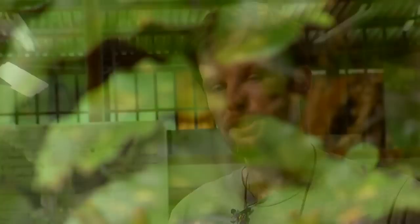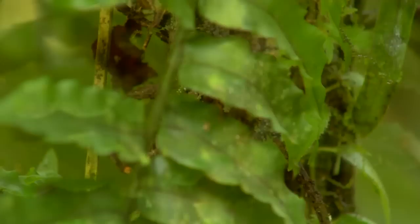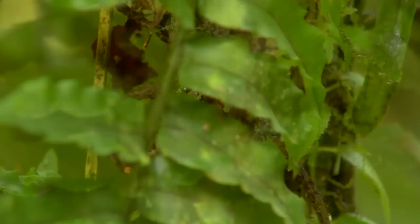We have a number of projects going on, but the largest is exploring the world of desiccation tolerance in ferns. Ferns — plants in general — have one task, and that one task is to reproduce. In order to reproduce, plants have to be happy, and what makes them happy is plenty of light, water, nutrients, and carbon dioxide.